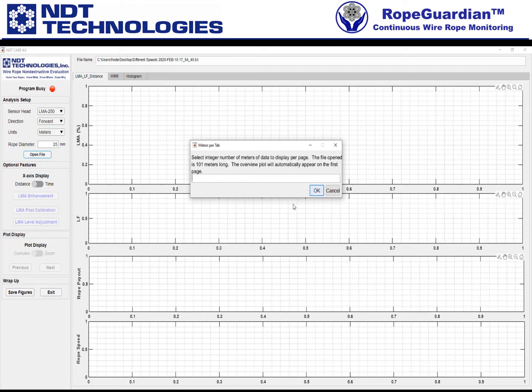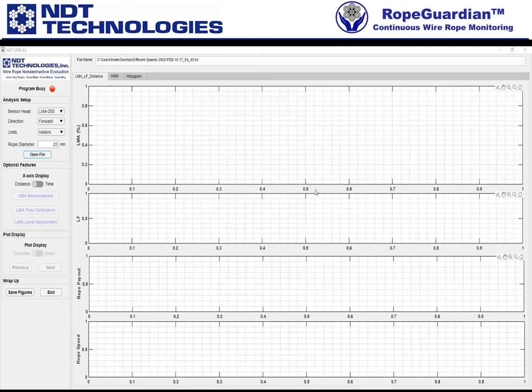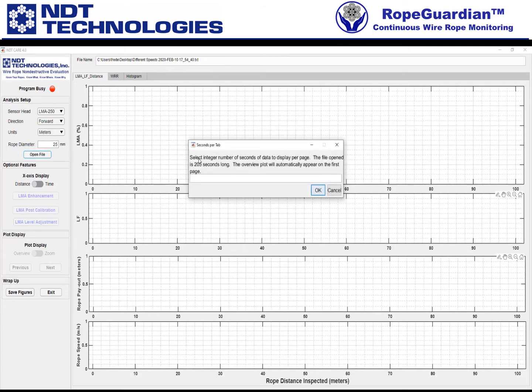A second pop-up appears basically telling you that the inspection here was about 205 seconds long. This is a zooming feature — so when you print out your report, you'll see it in these zoomed segments. I'll say 60 seconds per scan.